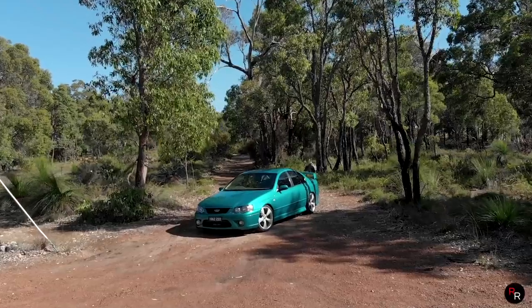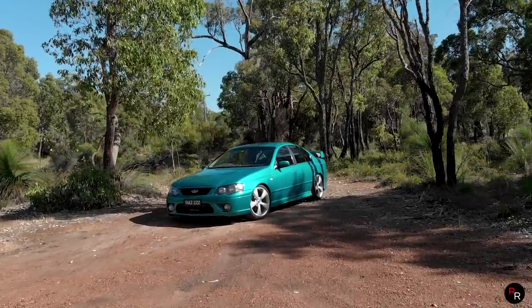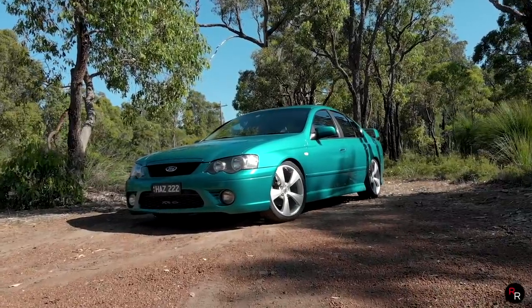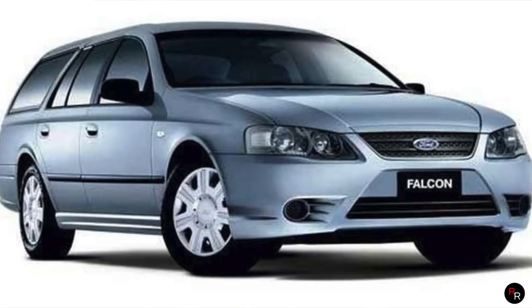These B-Series Falcons were introduced in 2005 and were carried up until 2008 with the release of the FG. But the wagon kind of gets forgotten here because the B-Series had a wagon.